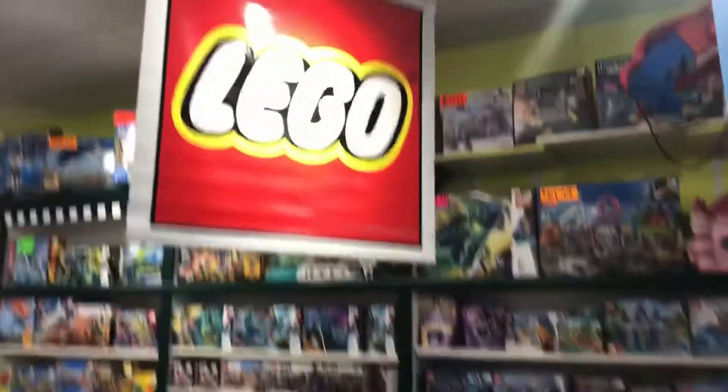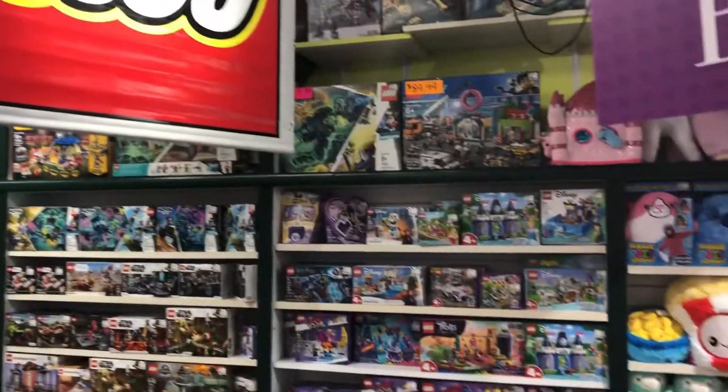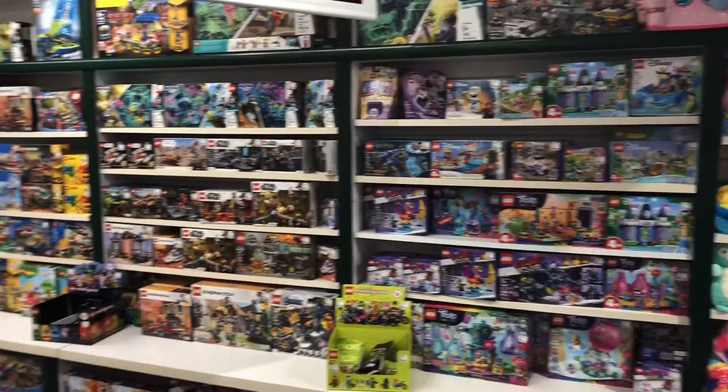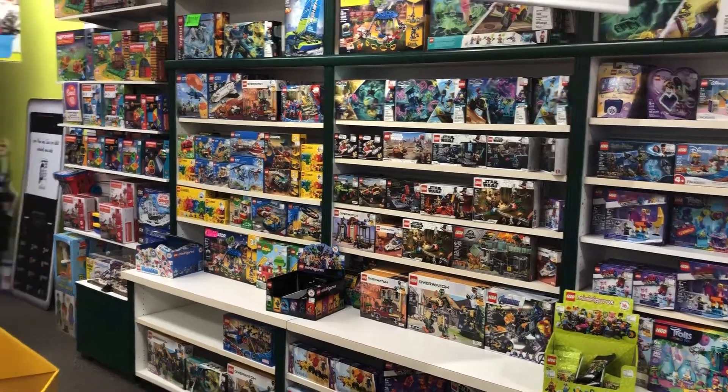Today we get a huge order of Lego, so we will be restocking this whole section. In the next day or two, you'll have all your favorites back that were released in January, February, and March.